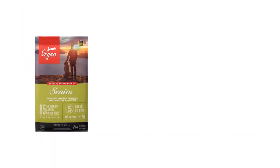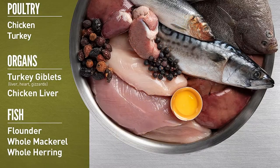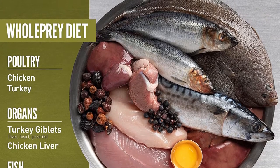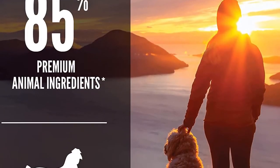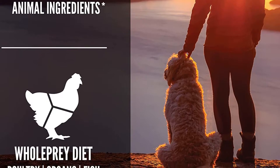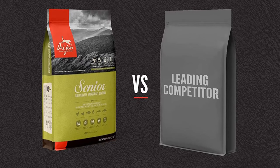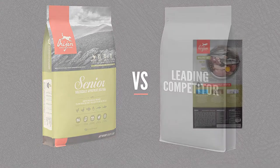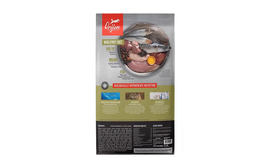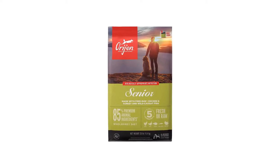Number five: Orijen Senior Dry Dog Food. Just like humans, as dogs get older, nutrition can be a tool in managing good health and disease risk. While there are no legal definitions for senior dog food, many senior diets have reduced amounts of nutrients such as phosphorus and sodium. The first eight ingredients include chicken, turkey, flounder, whole mackerel, turkey giblets, chicken liver, eggs, and whole herring, providing multiple protein sources. The small kibbles are a more manageable size for older dogs or those with dental issues.